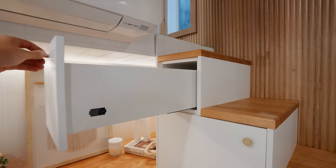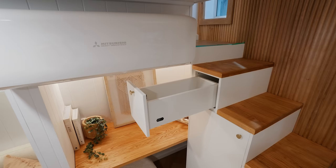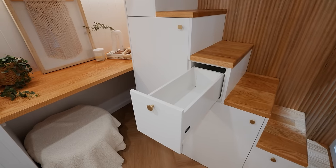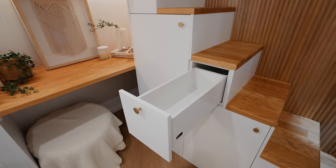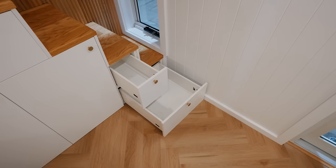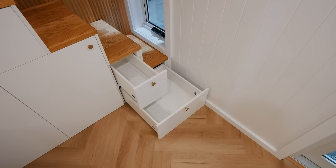Up top you've got a large slide-out drawer. Towards the middle you have shelving, then another slide-out drawer and below it a smaller cabinet. Finally at the bottom, the first and second steps also have sliding-out cabinet doors.